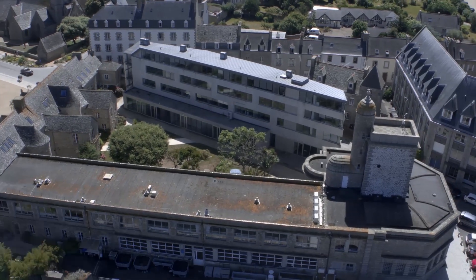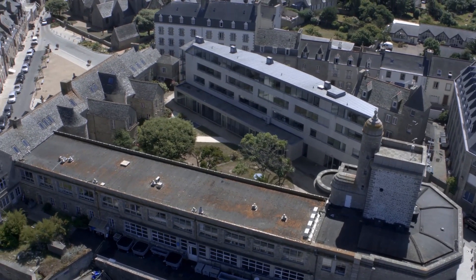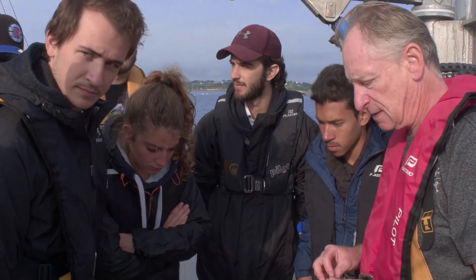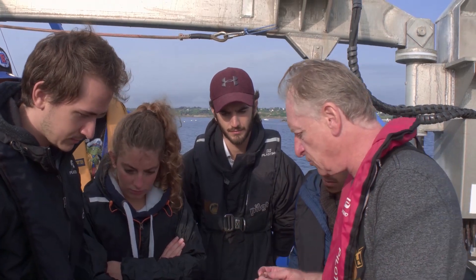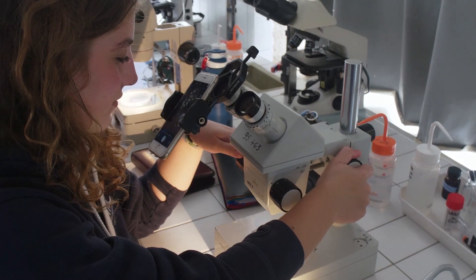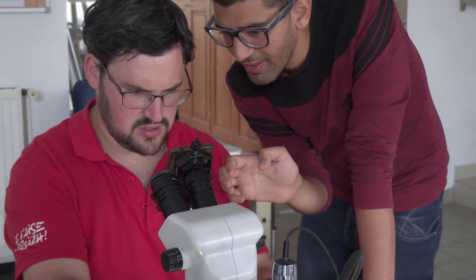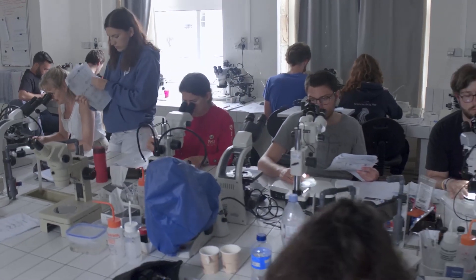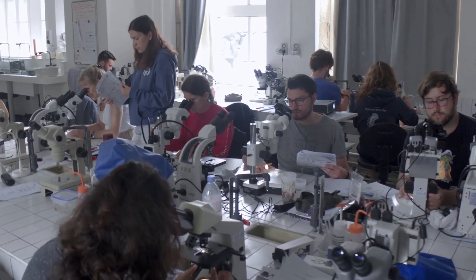This summer course is an old tradition at the Roscoff Marine Station, with the very first courses starting at the beginning of last century. Nowadays, teachers come from Sorbonne University and the students from Sorbonne or other universities in France and Europe. So when all participants are not French-speaking, the lectures are given in English.